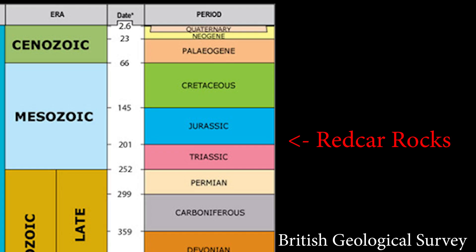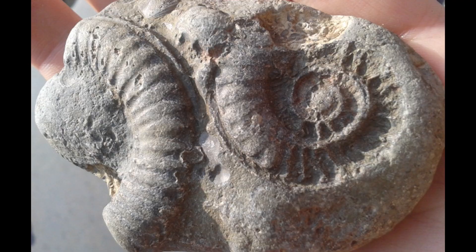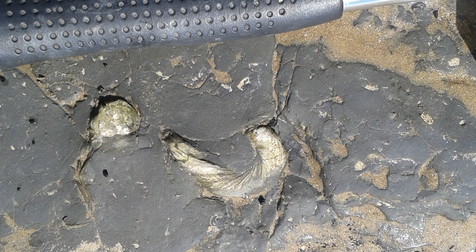Back then, Teesside was mostly underwater and the beach was all the way inland near North Allerton. It was a lot warmer back then too. The land was covered in jungles full of dinosaurs, and the sea was full of strange creatures like these ammonites and devil's toenails.